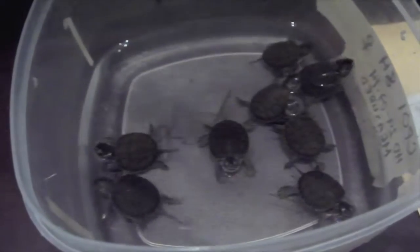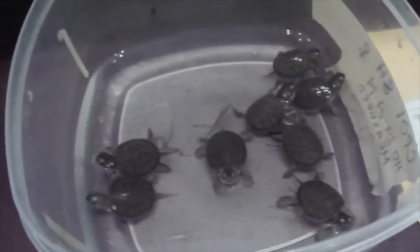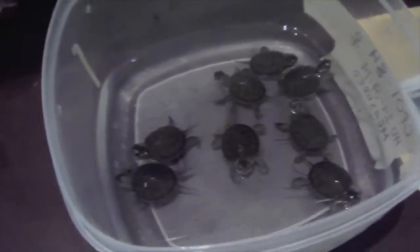A female usually lays two or more clutches in one breeding season. If they hatch too late, they will overwinter in the nest. Here's a fun fact: the sex of the young are determined by temperature of the eggs.